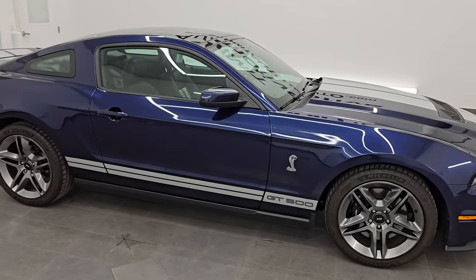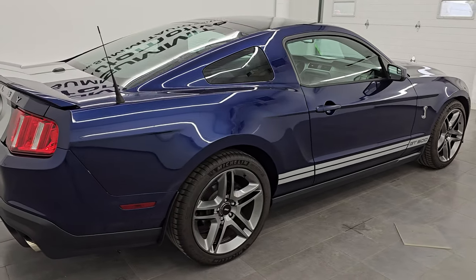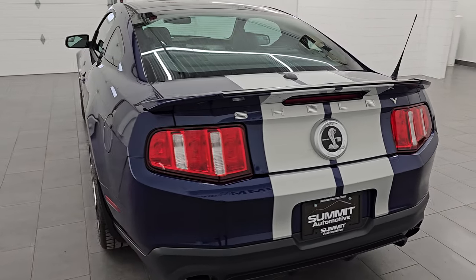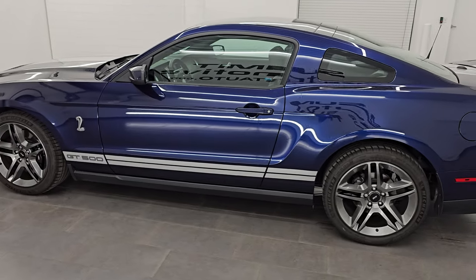Hey, this is Brett. Hope everybody's having a great day out there. I am extremely excited to go over this 2011 Ford Mustang Shelby GT500. This is stock number 14672Z. I am here at Summit Automotive in Fond du Lac, Wisconsin, your new and used sports car headquarters.